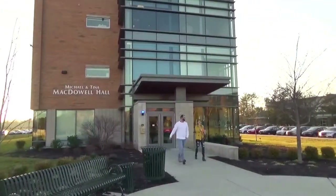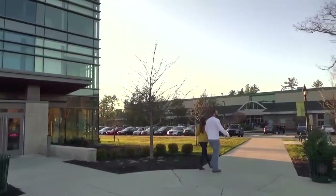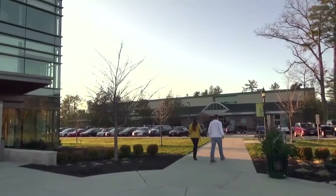McDowell Hall is also located right across from the Anderson Center, which houses the fitness center, gymnasium, swimming pool, and other recreational spaces on campus.